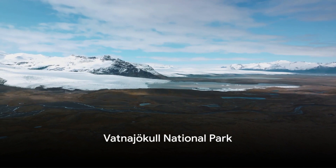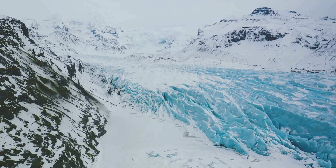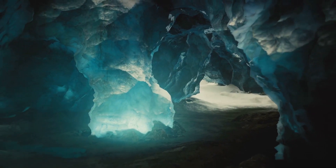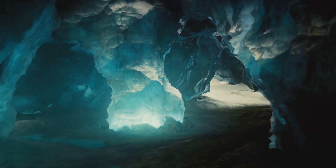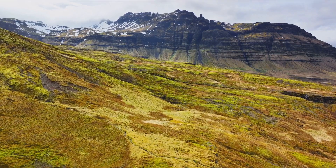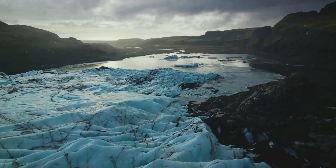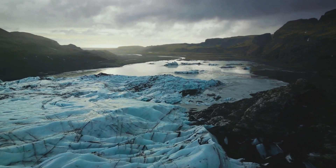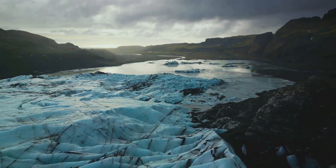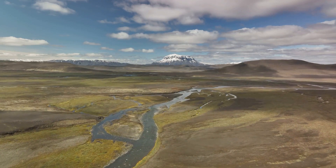Coming in at number 7 is the expansive Vatnajokull National Park. This breathtaking park is home to Europe's largest glacier, a true marvel of nature. Venture beneath the surface into the mesmerizing ice caves, where you'll find a world of frozen beauty. Take to the trails and embark on a hike that will treat you to unforgettable views. From the icy expanses to the verdant trails, Vatnajokull offers a unique blend of serene beauty and exhilarating exploration. For those seeking a touch of adventure, Vatnajokull National Park is the place to be.